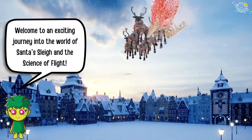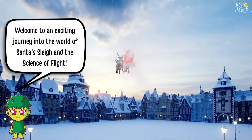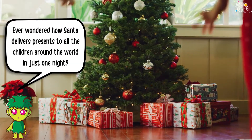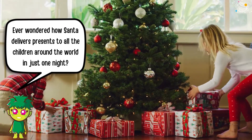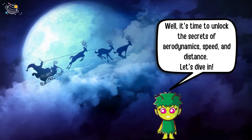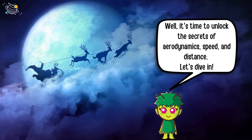Welcome to an exciting journey into the world of Santa's sleigh and the science of flight. Ever wondered how Santa delivers presents to all the children around the world in just one night? Well, it's time to unlock the secrets of aerodynamics, speed, and distance. Let's dive in.